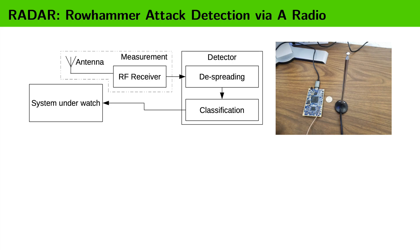In this study, we propose a novel approach for Rowhammer attack detection named RADAR, which stands for Rowhammer Attack Detection via a Radio.